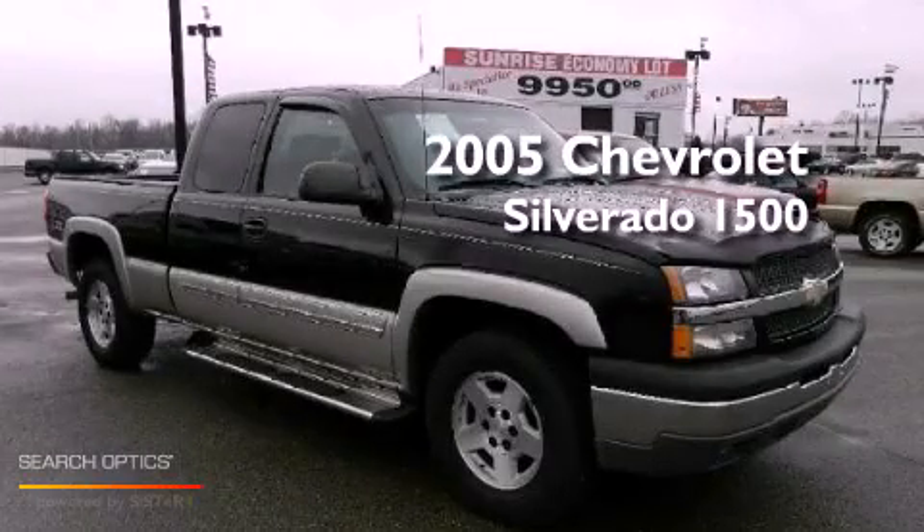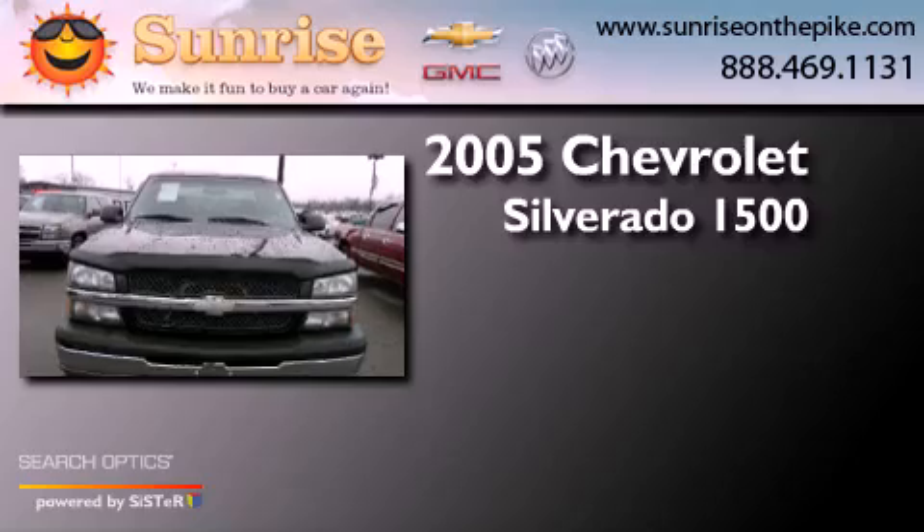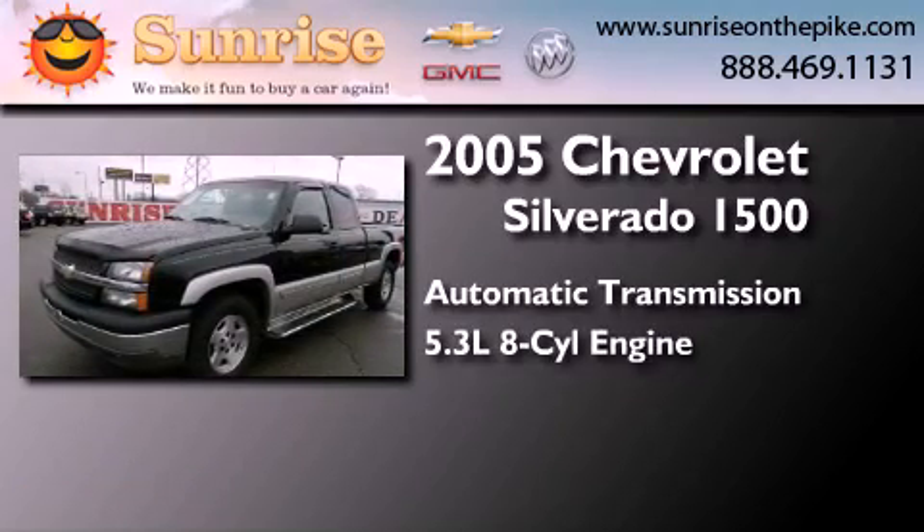This is a 2005 Chevrolet Silverado 1500. This truck has an automatic transmission and a 5.3 liter V8.